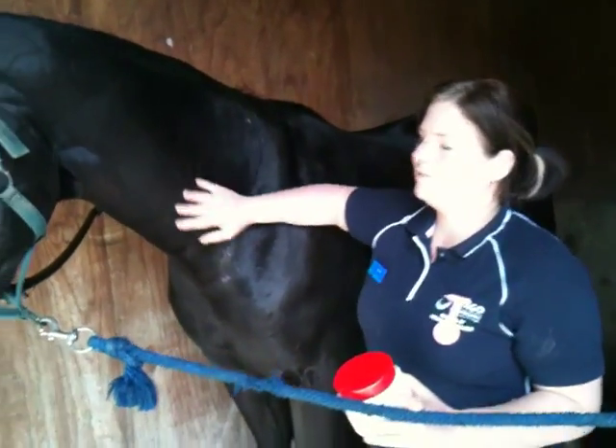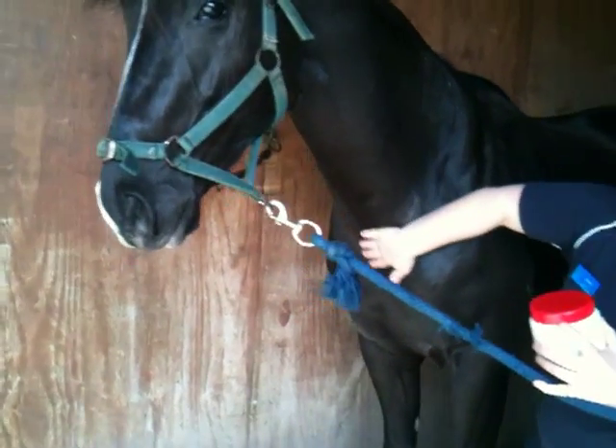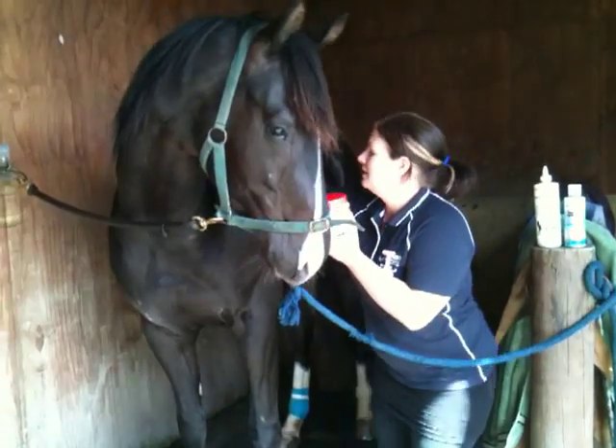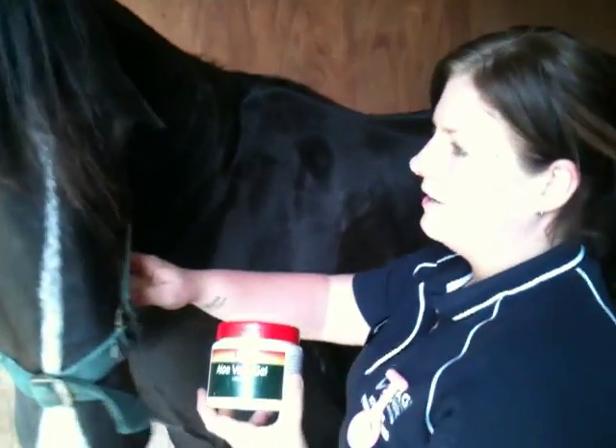I've chosen this form of restraint for legs because it's safe, and I don't need an extra person to hold him, and he's very comfortable being in here because he's used to that. So I'm going to be applying this topical medication, which is aloe vera.